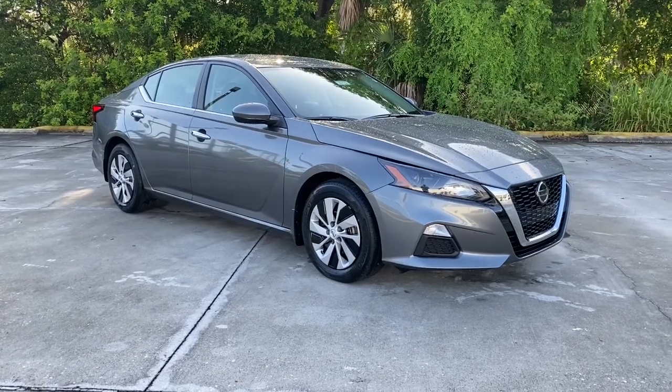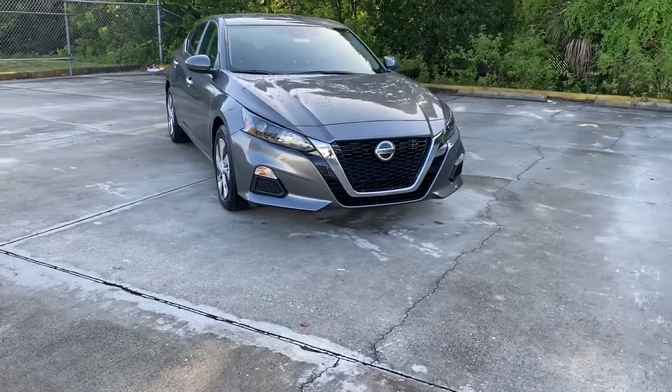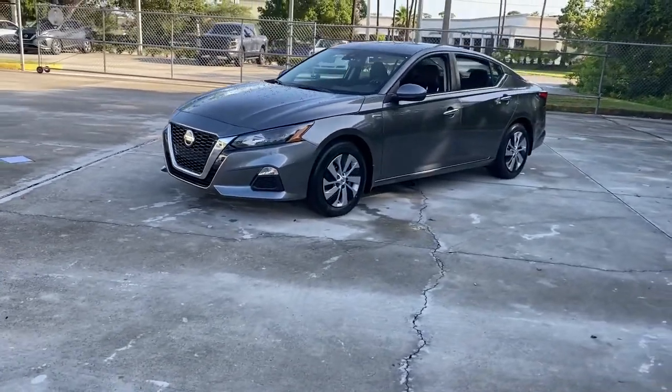Hop into the 2022 Nissan Altima. Here's a stylish, family-friendly Nissan Altima, the midsize sedan with available all-wheel drive and standard driver assist safety features.